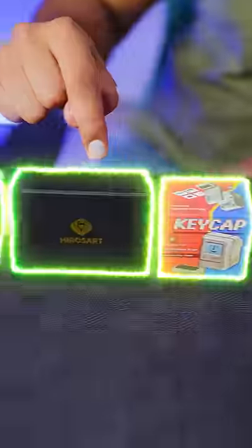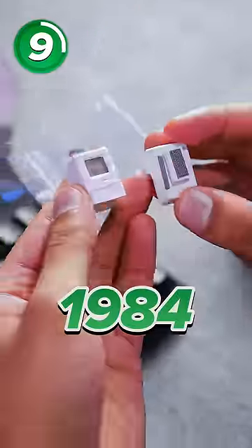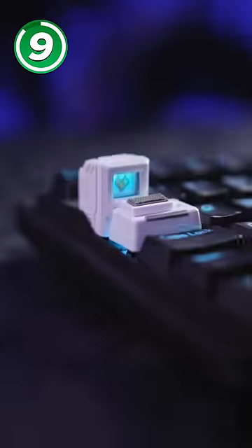This is a mechanical keyboard, and these are the coolest custom keyboard keys. First up is the Apple Computer from 1984. You can choose what goes on the display. It feels so weird because the key's twice the height of my other one.